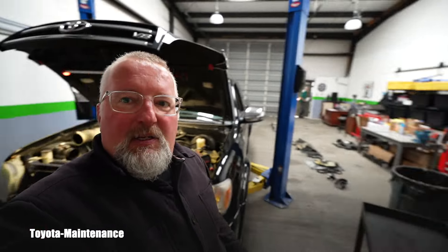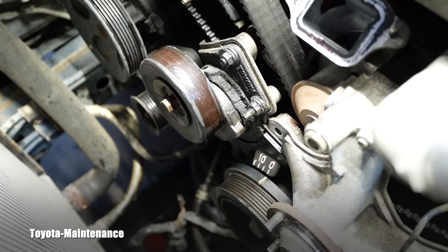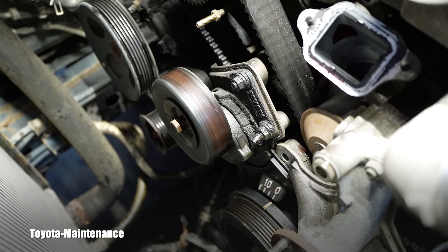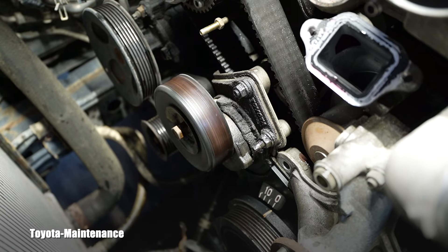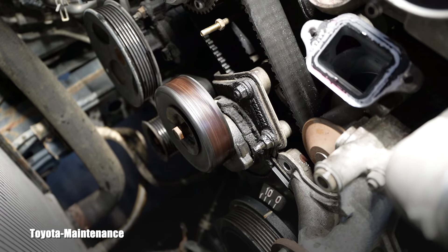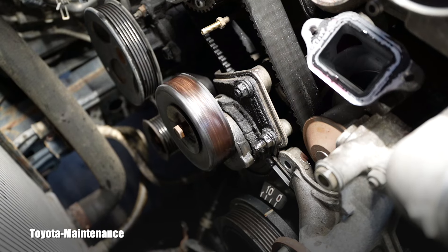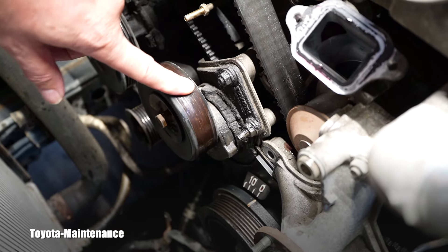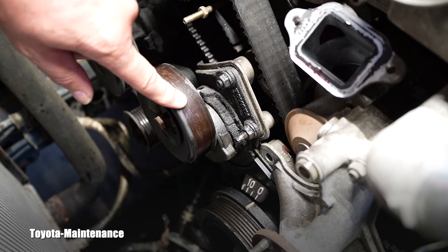I think the parts are here. In the case of this pulley, be careful - it comes in two sizes. One is 80 millimeters and one is 102 millimeters. I had to come back and check the size, and this truck has the big one.